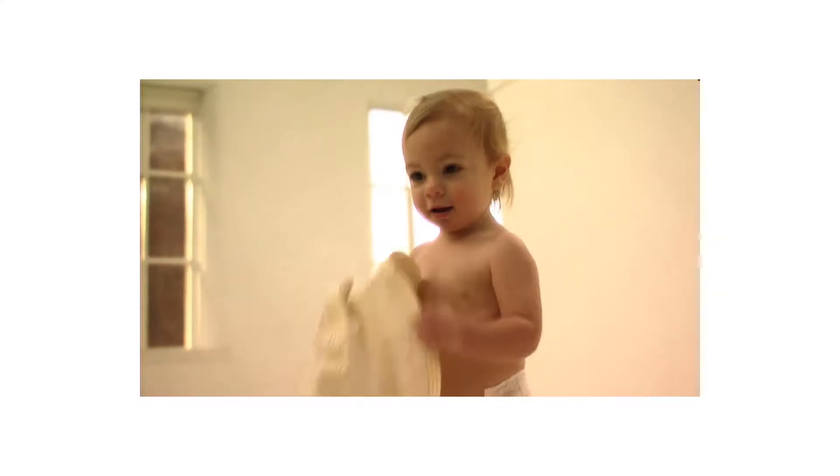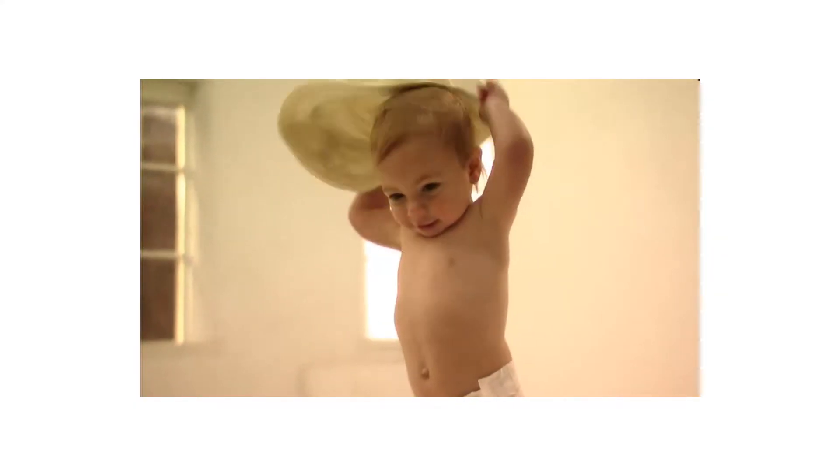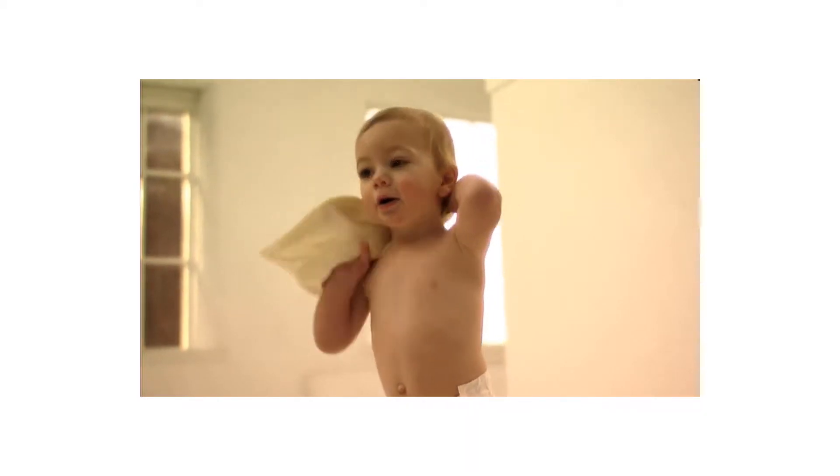One Planet Naturals Bubble Bath, Tearless, by One Planet Naturals is one of the best sellers among baby bubble bath products.